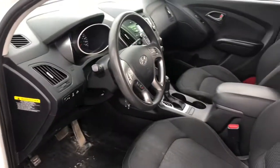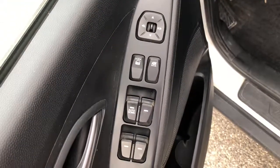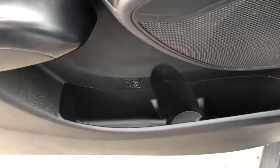Now up front here, taking a quick peek at the inside — you have your power locks, windows, and mirror adjustments. There's tons of storage space on the driver door, as well as manually adjustable black cloth seats.